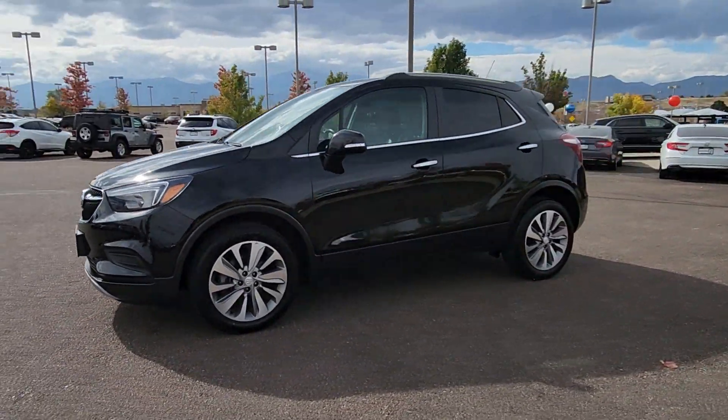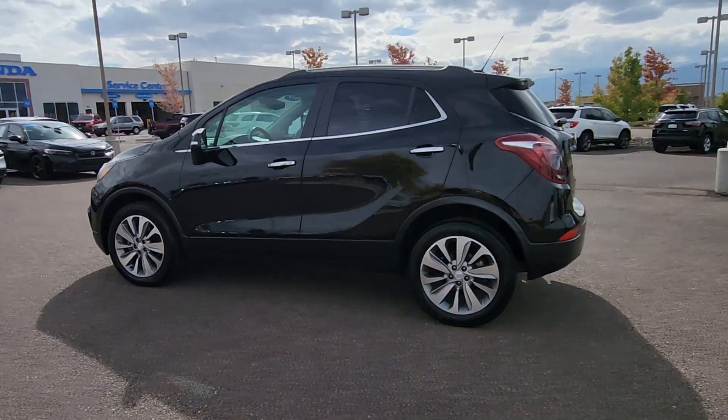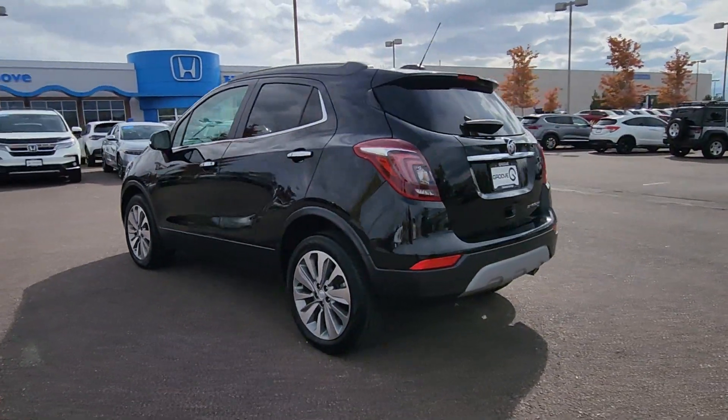The Buick Encore — the sleek, small luxury SUV that meshes efficiency, power, and handling with technology that keeps you safe and connected.